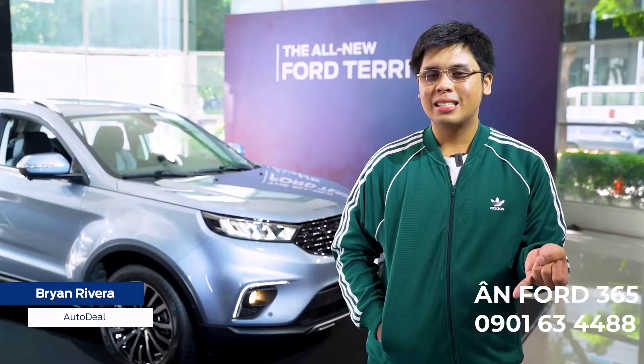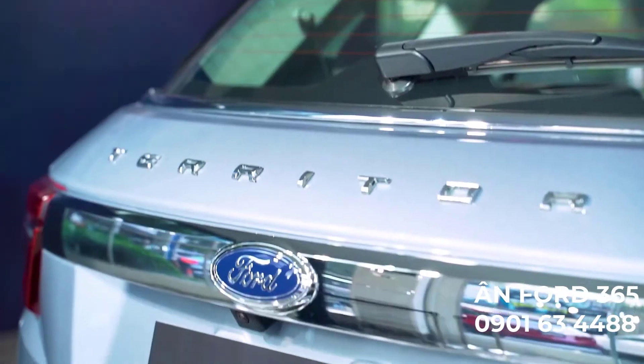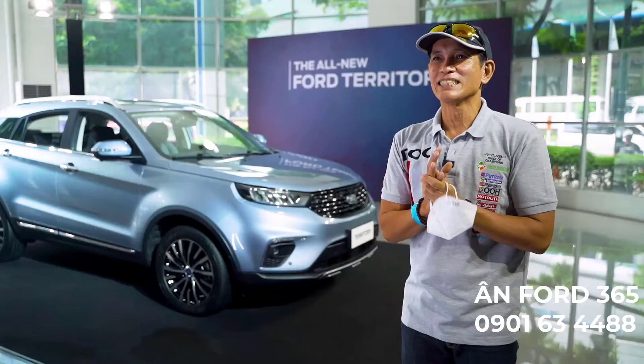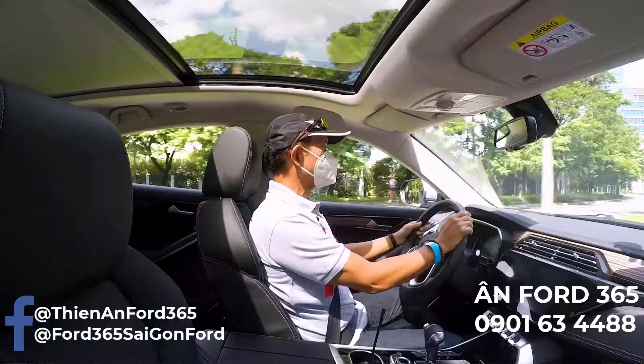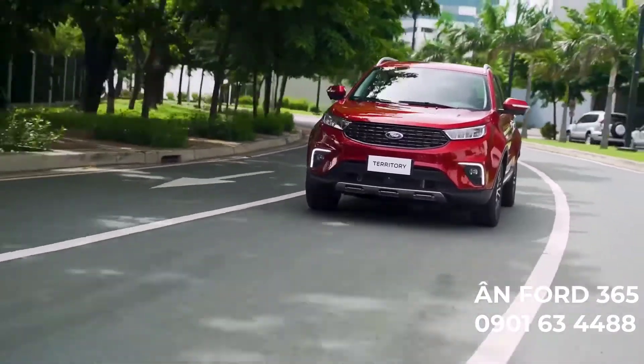It has ground clearance, loads of tech, and a generous amount of space at the back. Look at the back — it's so beautiful, it's so macho.